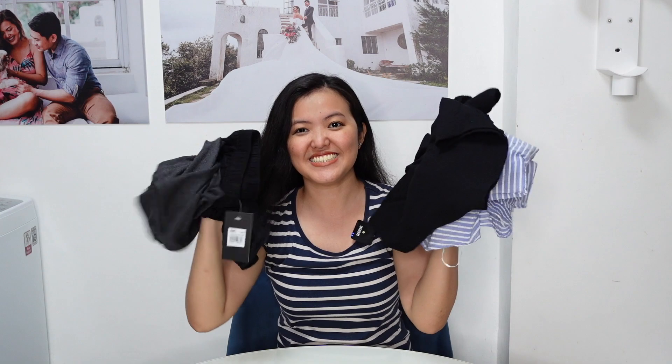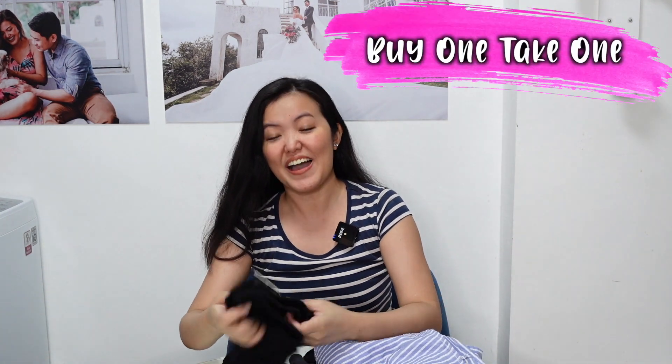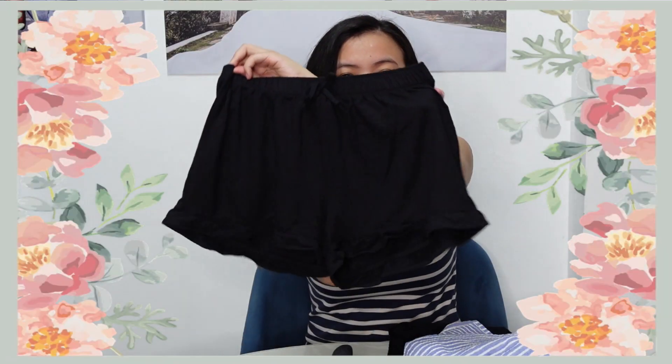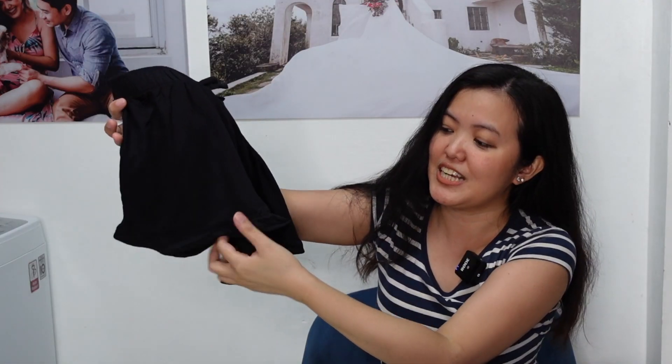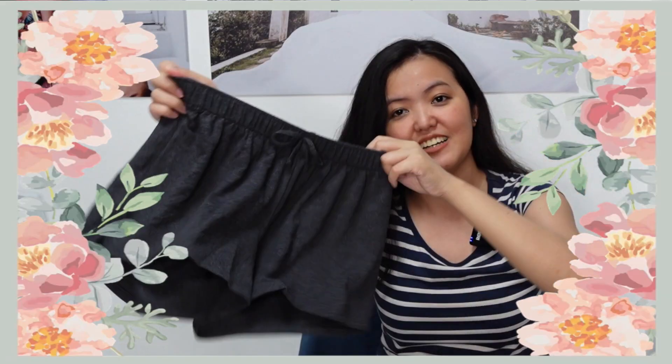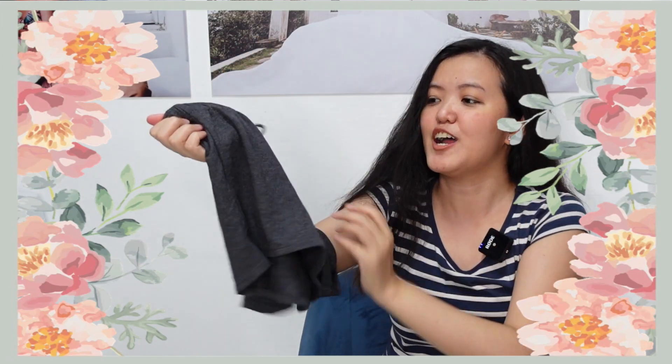The next items are these clothes — buy one take one lang ito pareho. For the first one, I bought this cute ruffle short. Meron siyang ruffle sa dublo. In color black. And this one is in color dark gray.